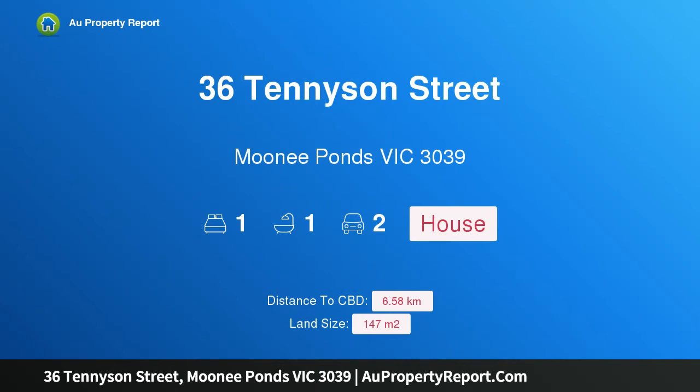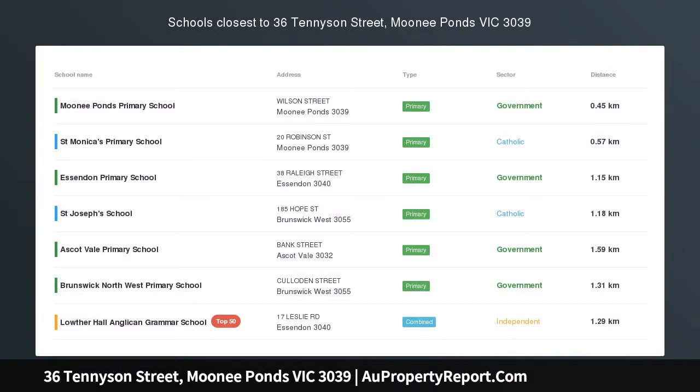Hi, I am glad to introduce property 36 Tennyson Street, Moonee Ponds Victoria 3039 — unique charm in a garden setting.